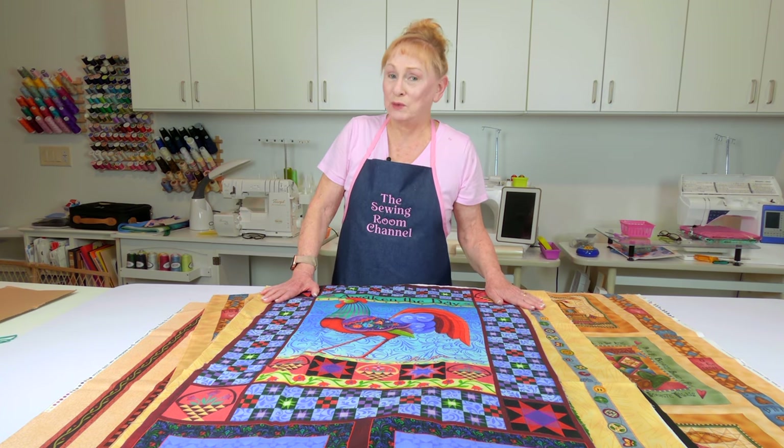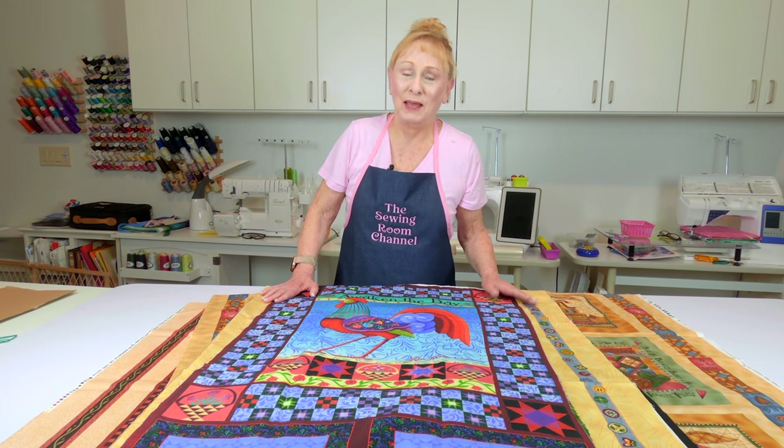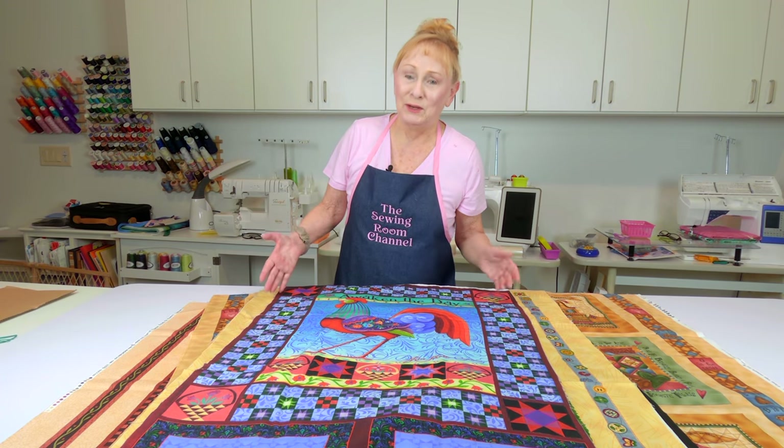Some of these, as I was going through them, I wondered why did I buy this? But I'm going to show them to you anyway. It shows that over the years, what we're drawn to does change over time.